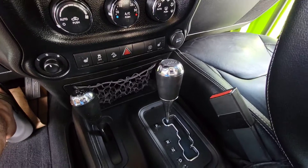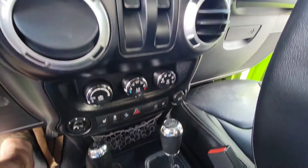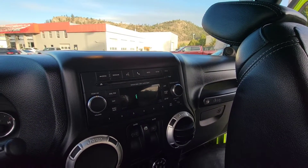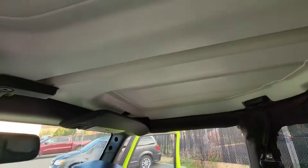Here you can see heated seats, automatic transmission, and your power windows. AM/FM radio with satellite radio and a CD player — that's right. Also has cruise control and freedom top, which comes out very easily.